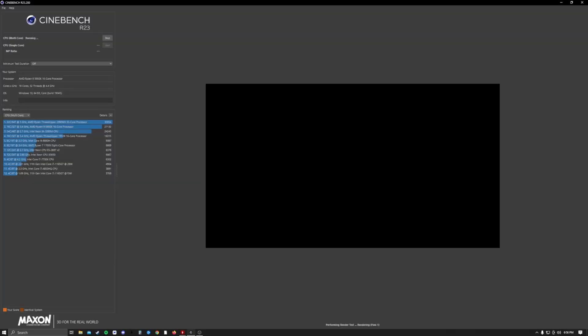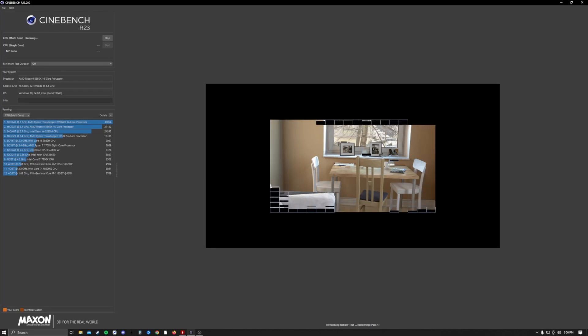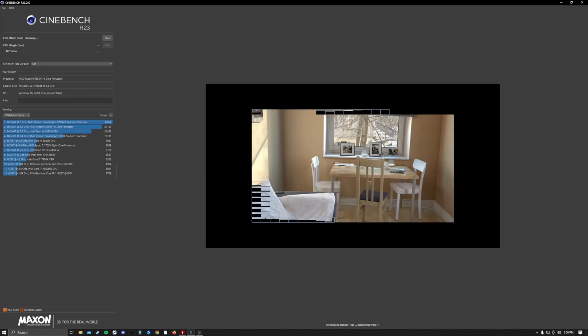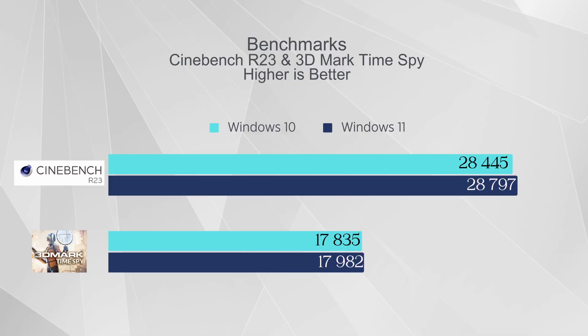In Cinebench, on Windows 10 I was getting 28,445 and on Windows 11 I averaged 28,797 — about a 1% increase. I ran three tests for each and used the average. I consistently saw higher numbers over the three runs on Windows 11 than on Windows 10, so it might just be a bit better optimized.